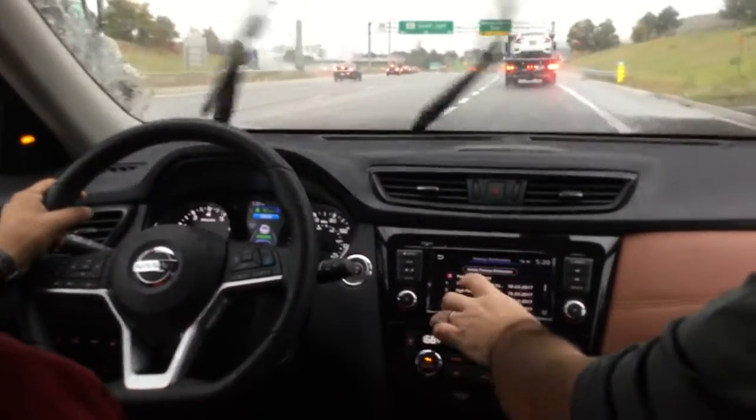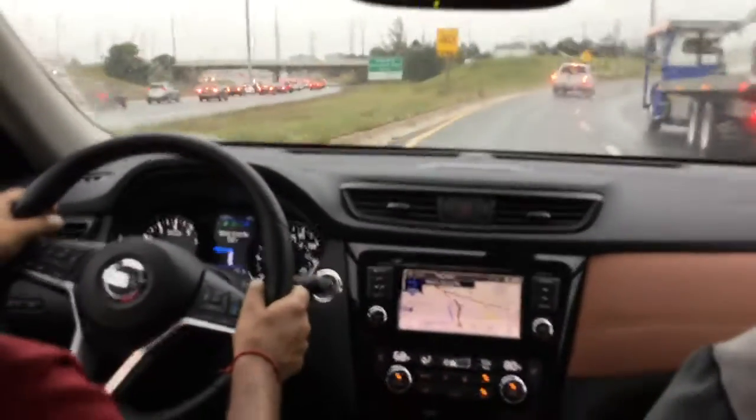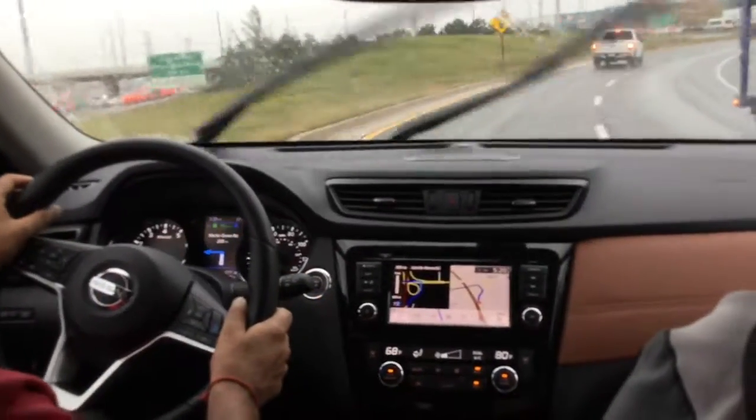I believe we're going to take a left at the light. So even though the steer assist isn't working, we've still got the intelligent cruise control on.